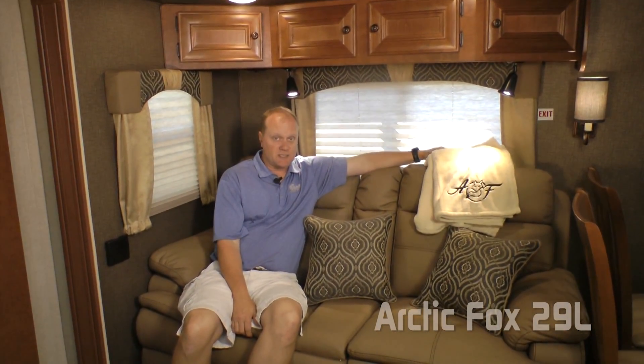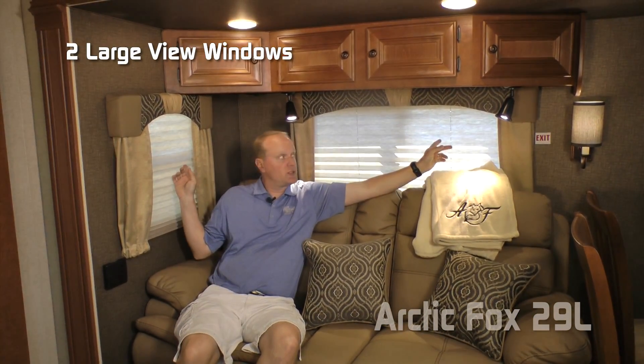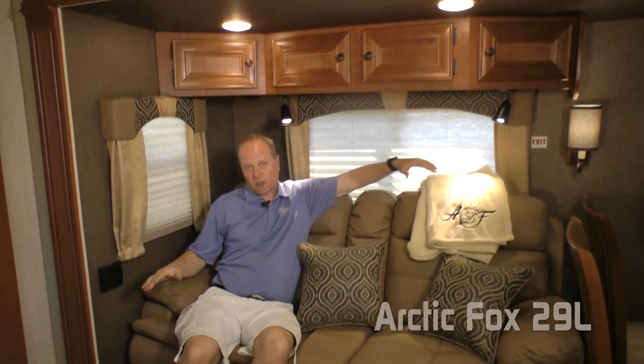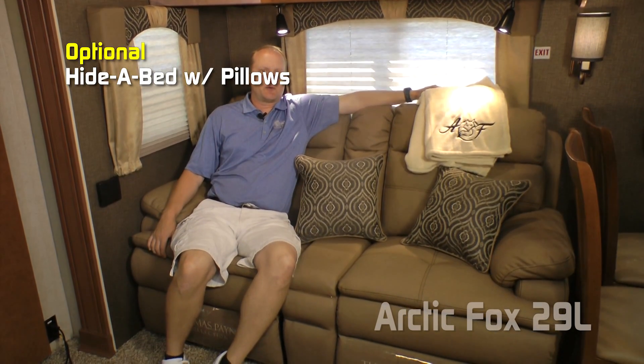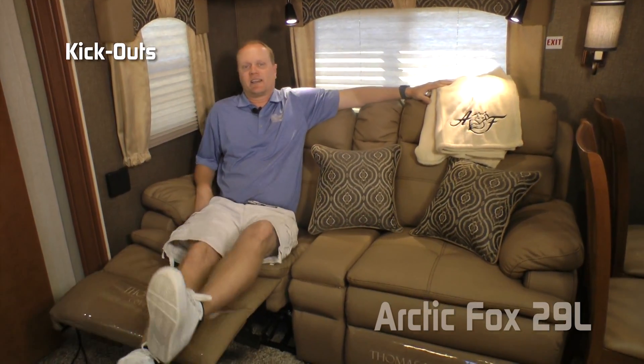In the sofa portion of the sofa-dinette slide you'll find four cabinets overhead, two large view windows, and two independently switched LED reading lights. Standard configuration for the sofa is a trifold, or you may choose to option in a hide-a-bed with pillows, an air hide-a-bed with pillows, or a cross-stitch sofa — and you may choose to add an air mattress to that. Don't forget about the kick-outs.